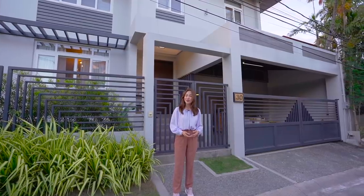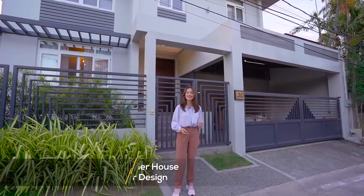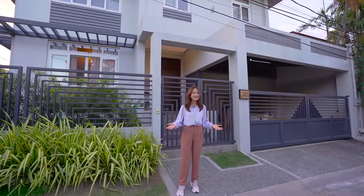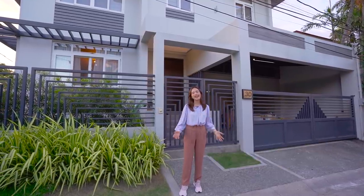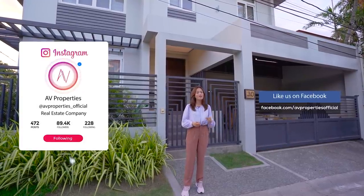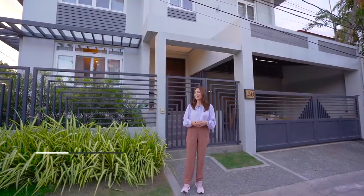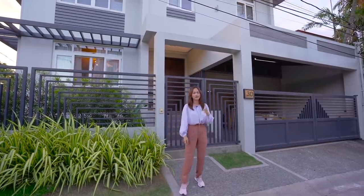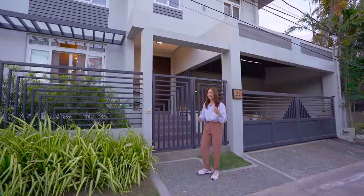Good day everyone and welcome to another AV Properties house tour. Today we're gonna take a look at this two-story house inside an exclusive village in Paranaque. Please click subscribe to AV Properties' official YouTube channel and check us out on Facebook and on Instagram at AV Properties underscore official for all of our fresh listings. My name is Apple Grace and I cannot wait to show you this one, because if you find out who this house belongs to you're gonna be even more hyped — so let's go!